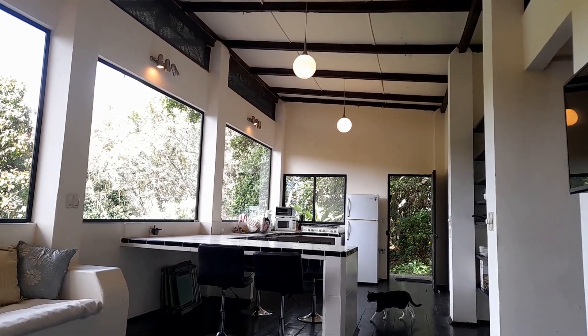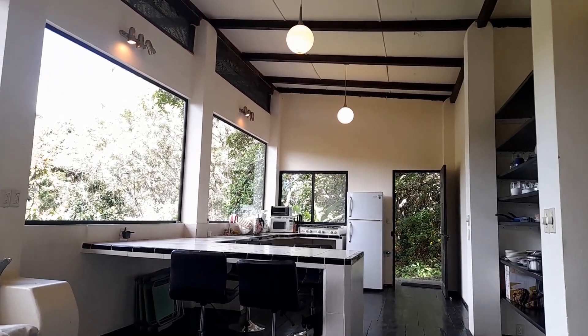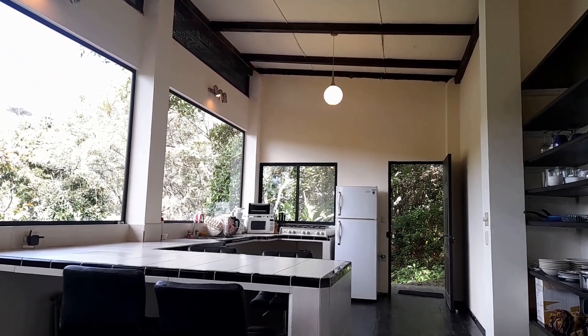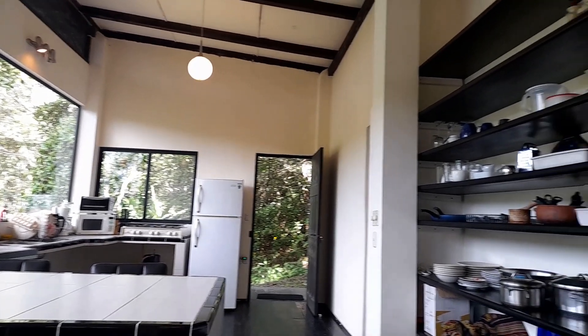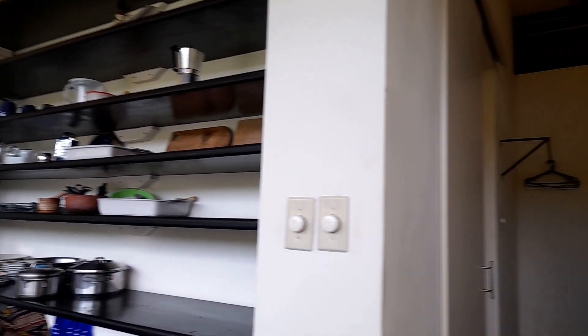Back into the house we go. It's a big open plan area at the front here — kitchen, living, dining — plenty of shelf space, all open plan, lots of air, lots of light.